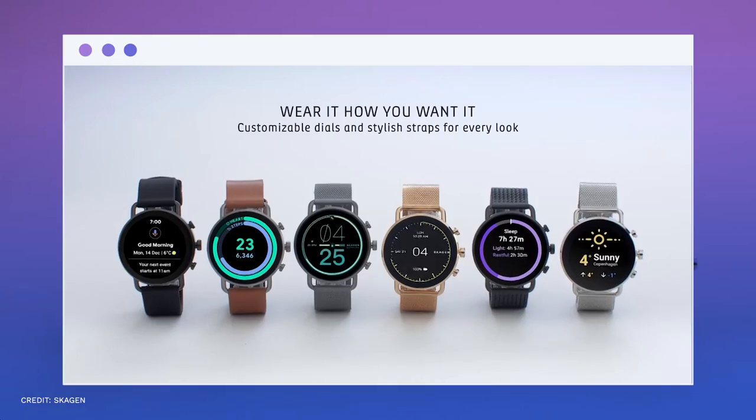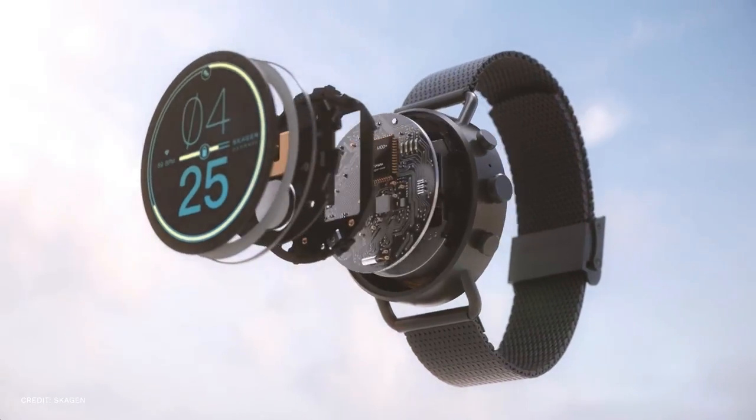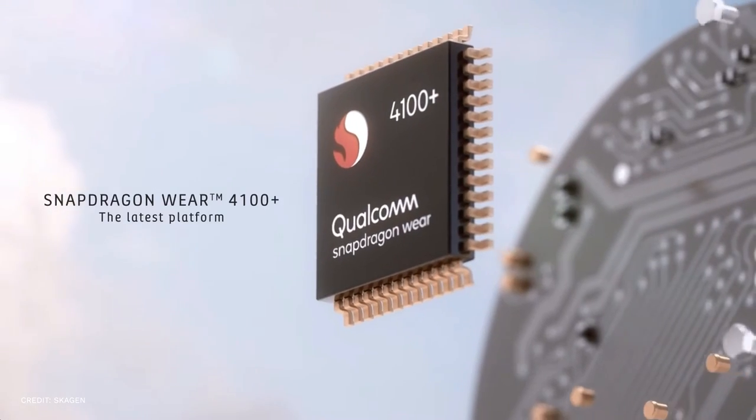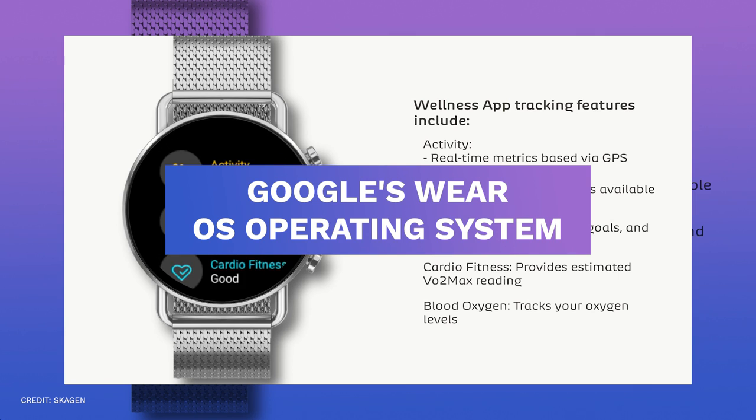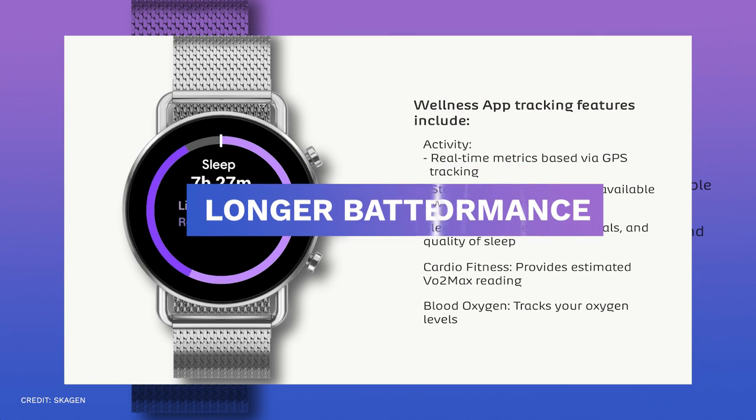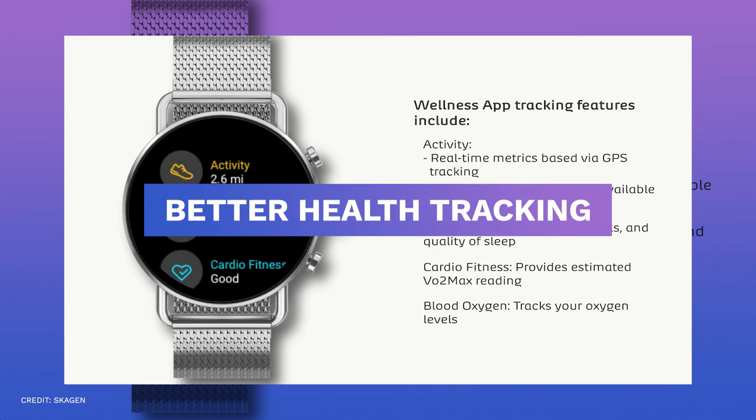Including the silver and espresso leather combo shown above, it utilizes Qualcomm's most recent Wear 4100 Plus processor and Google's Wear OS operating system to provide you with longer battery life, enhanced performance, and better health tracking.